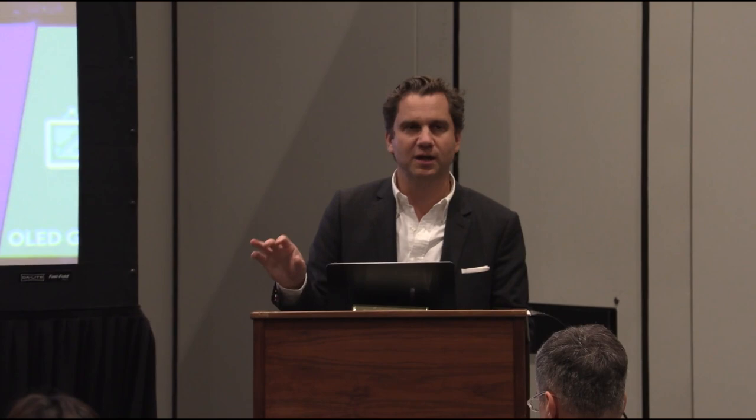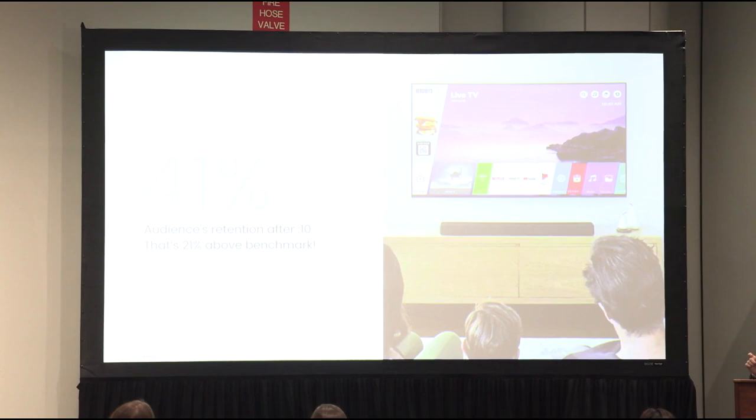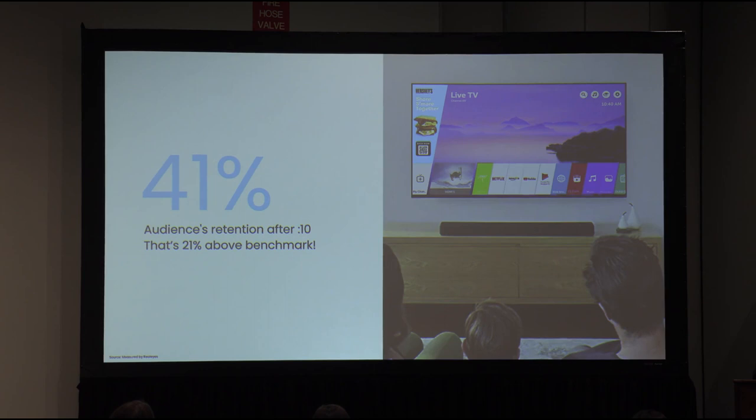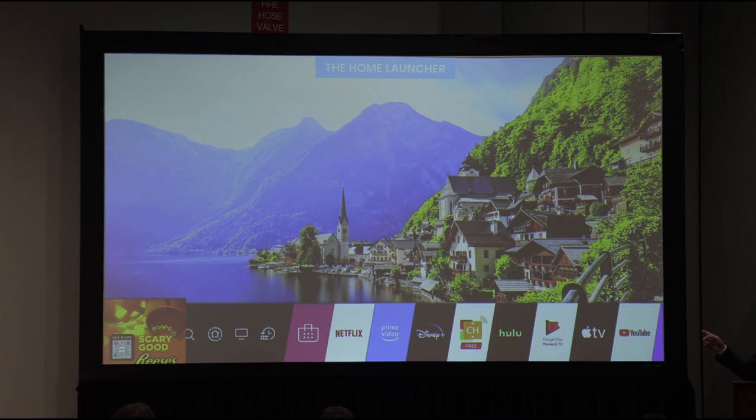Let's start with our first unit. We ran this with Hershey's — it's called the Wedge. If you take out your phone, that actual QR code will work and will pull up a Hershey's page. The Wedge unit sits on the left-hand side of the screen; it can be interactive, can have a video component, and you can interact with a coupon or a push to DoorDash or Uber Eats. What we saw was 41% of the audience stayed on or saw that ad for over 10 seconds, which was 21% above the interactive advertising benchmark.